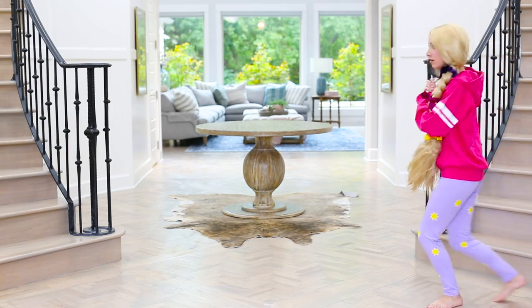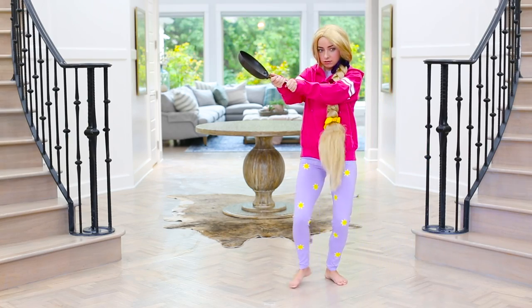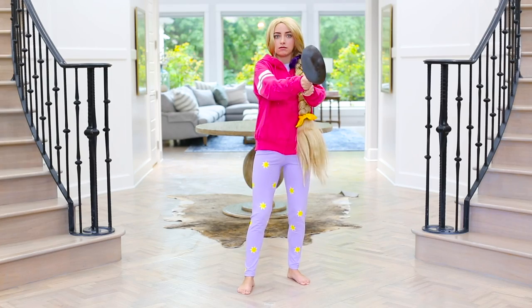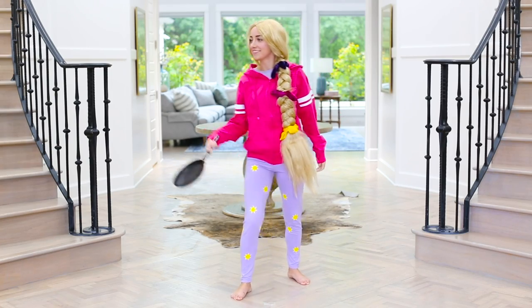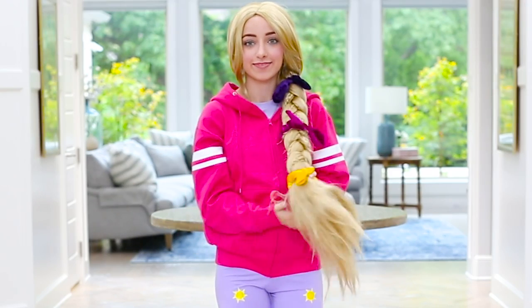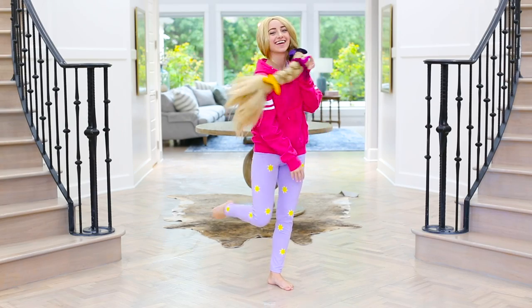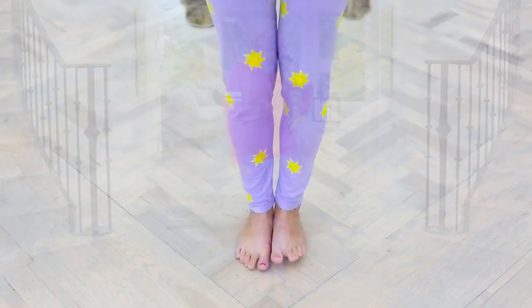Ruffians? Thieves? Poison ivy? Quicksand? Oh no, I shouldn't have left my tower. Hi guys, it's Rapunzel, and I'm showing off my cute casual look today. It is very fashionable even though I left the tower only a little while ago — I still know what fashion is.